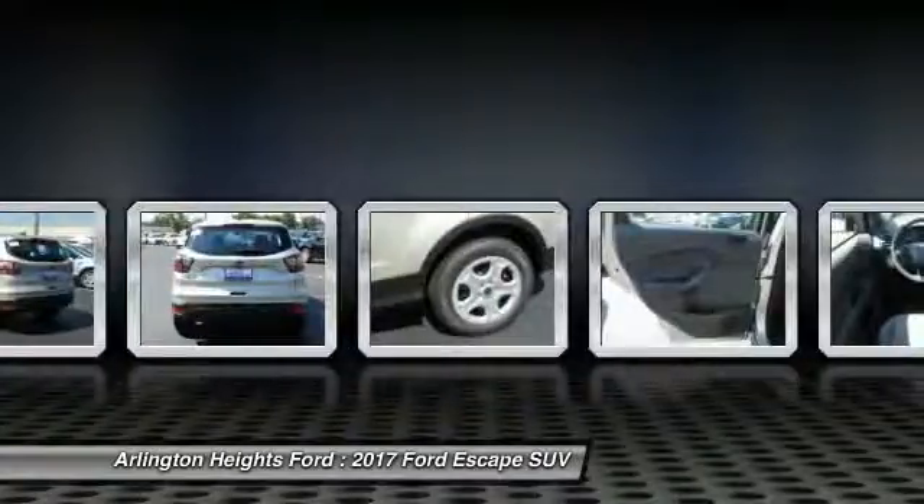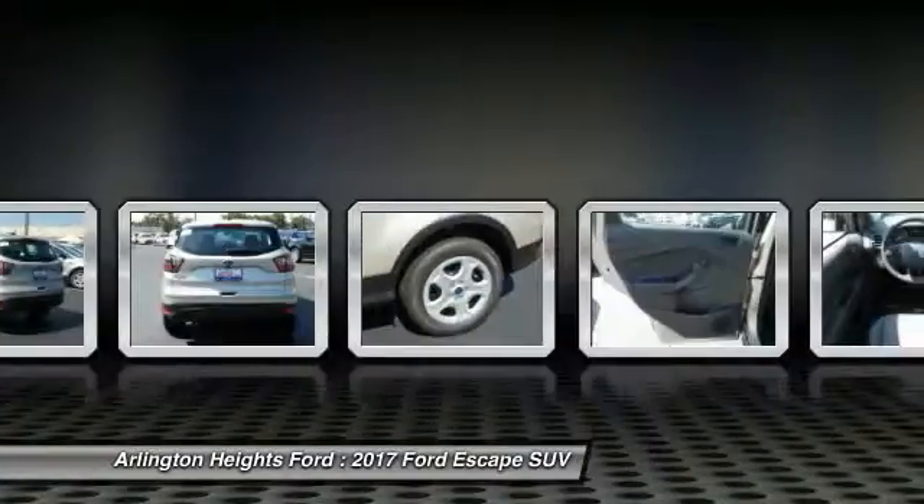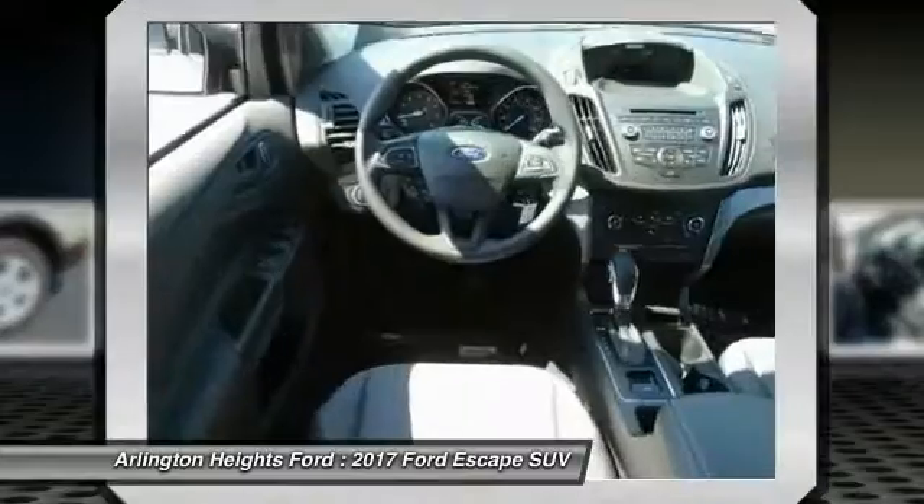Air conditioning, front cruise control, floor mats, hands-free communication, FWD, rear defrost.